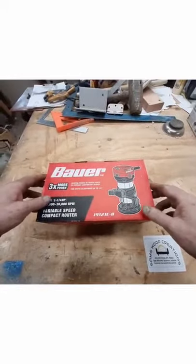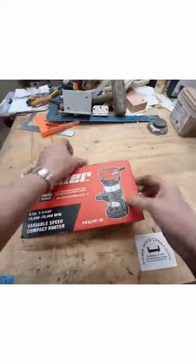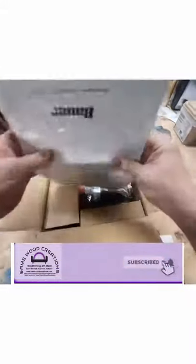Hey everyone, I received a Bauer trim router from Harbor Freight for Christmas and we're doing an unboxing today. Been kind of looking forward to this because everybody says it's a really good machine.